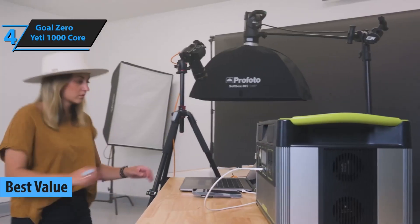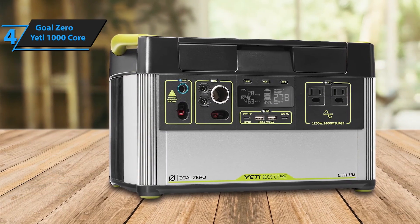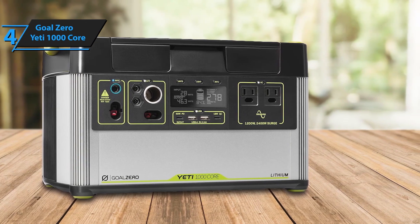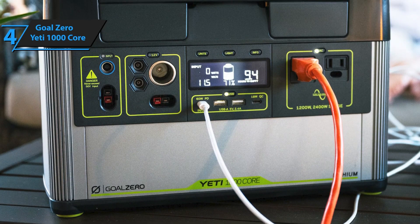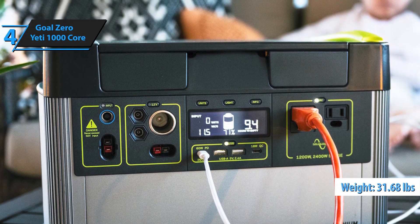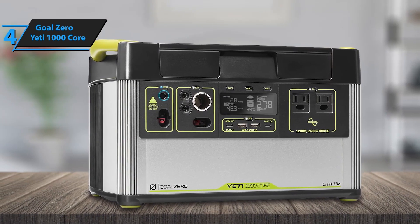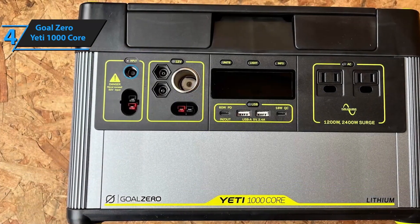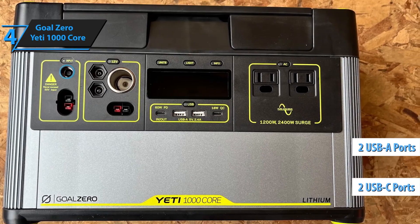Number 4: The Goal Zero Yeti 1000 Core Solar Generator is a robust, user-friendly power solution perfect for camping, RVing, and emergency backup. Equipped with a 983Wh lithium-ion battery, it provides reliable power to keep essential devices running smoothly. With an AC output of 1,200W and a surge capacity of 2,400W, the Yeti 1000 Core can power everything from small electronics to larger appliances like mini-fridges and power tools. It can be charged via solar panels, an AC wall outlet, or even a car, supporting up to 600W of solar input for a full recharge in just 4 hours with optimal sunlight.